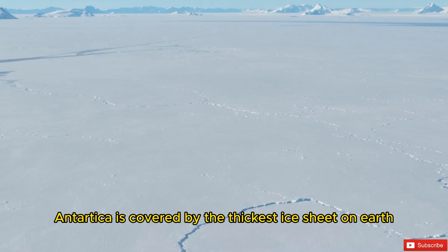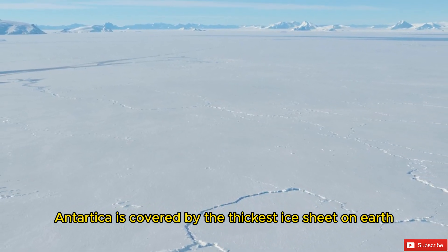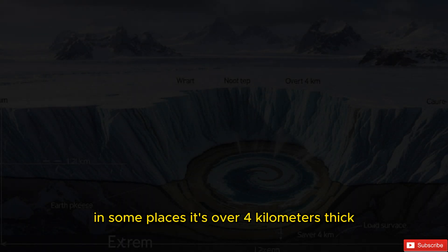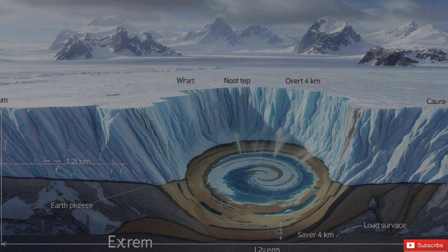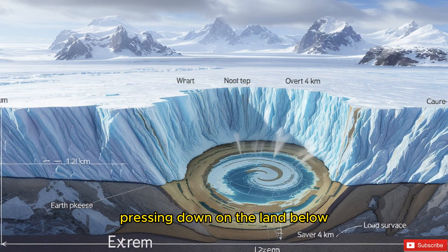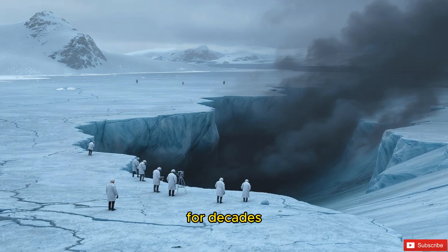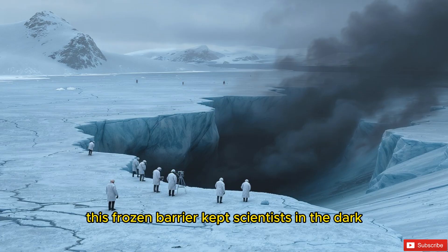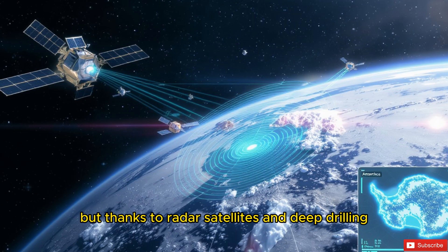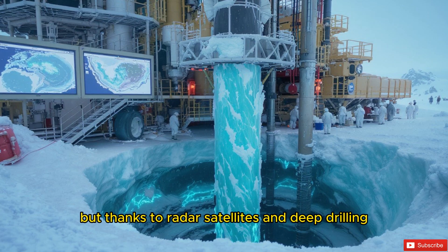Antarctica is covered by the thickest ice sheet on Earth, with an average depth of around 1.5 to 3 kilometers. In some places, it's over 4 kilometers thick — that's more than 13,000 feet of solid ice pressing down on the land below. For decades, this frozen barrier kept scientists in the dark. What lies beneath it was a complete mystery. But thanks to radar, satellites, and deep drilling, we now have a clearer picture than ever before.